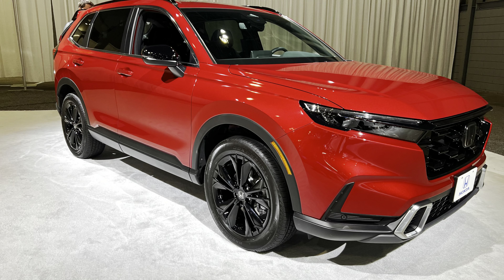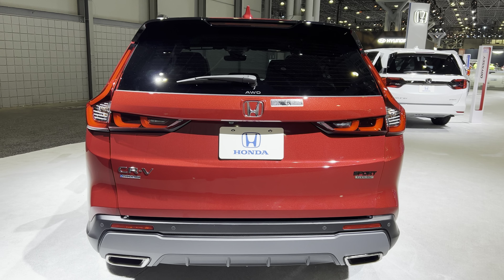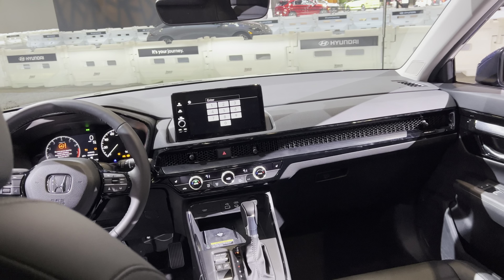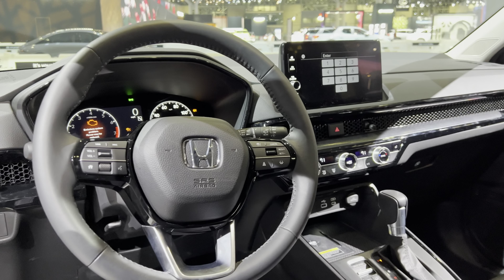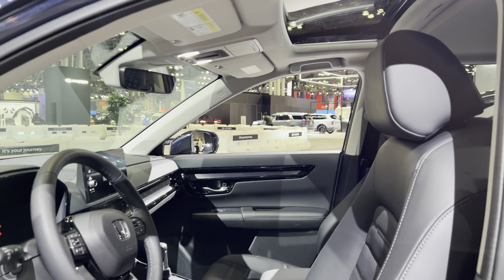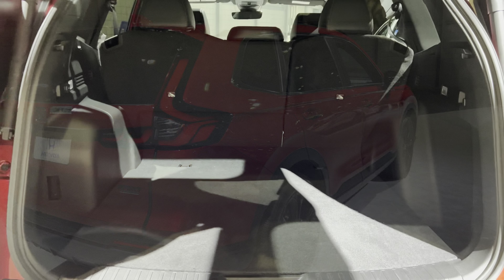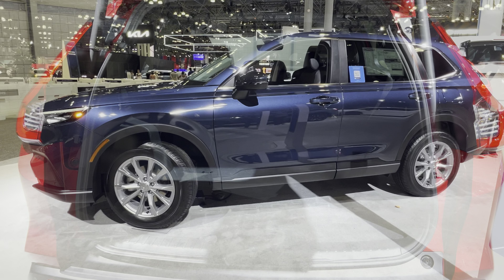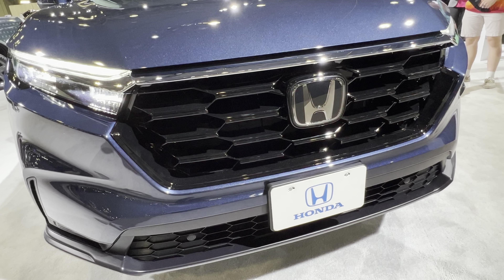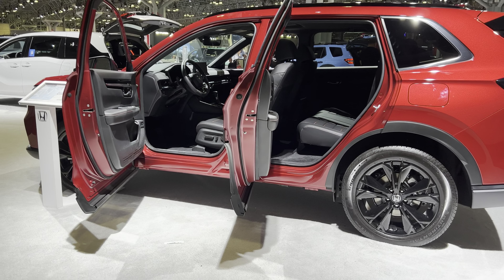For the base trim level, this comes equipped with real-time all-wheel drive, which is available, but you can also get it in front-wheel drive. It has a 7-inch touchscreen display, a 60/40 split bench seat on the rear with cloth seats, 17-inch wheels, full LED headlights, a four-speaker 160-watt audio system, automatic climate control, Apple CarPlay, Android Auto, Bluetooth, a push start button, and safety features including collision mitigation braking, road departure mitigation, a multi-angle rear-view camera, adaptive cruise control with low-speed follow, lane keeping assist, and traffic sign recognition.